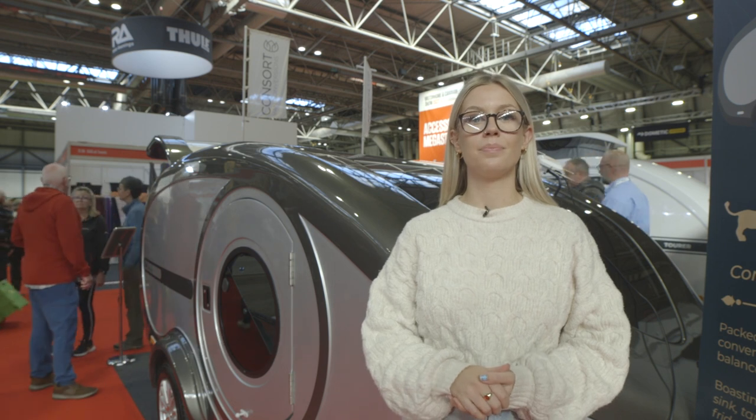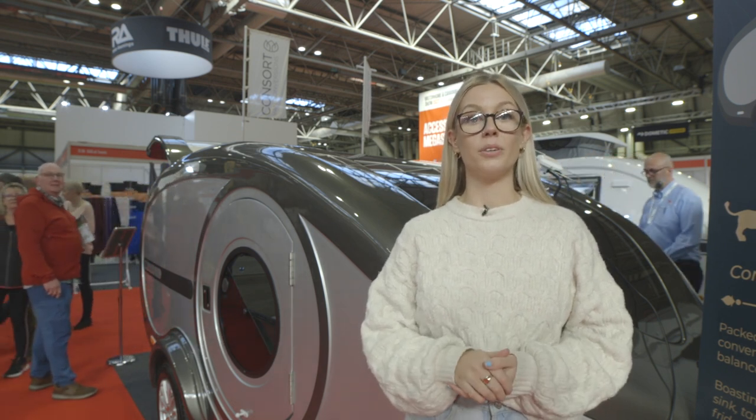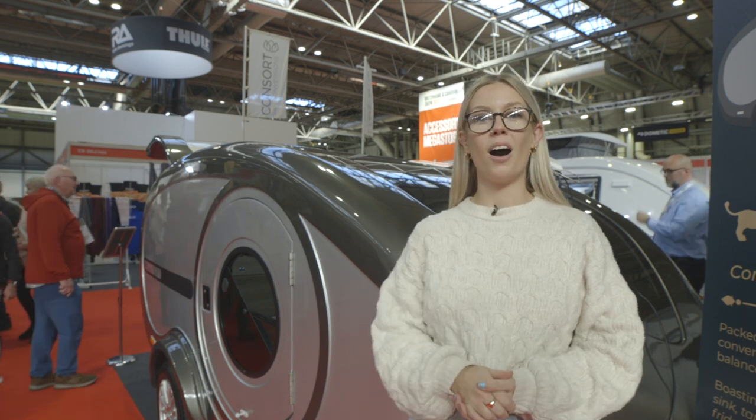We're here at the Motorhome and Caravan Show at Birmingham's NEC, checking out some of the new products for 2023. As well as caravans and motorhomes, there's plenty of accessories and smaller units to see. Here's some that have caught our eye.